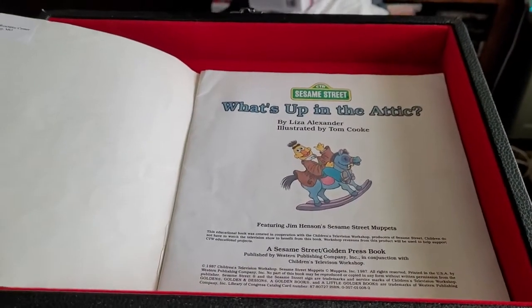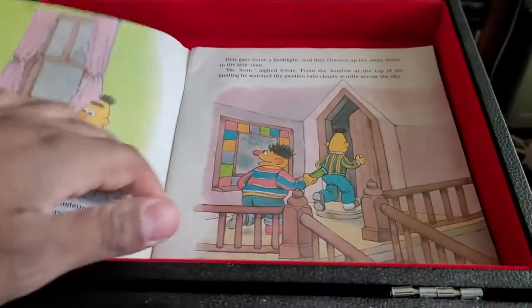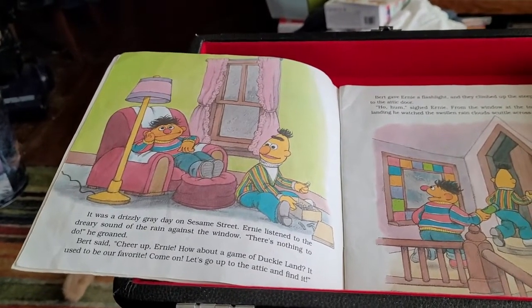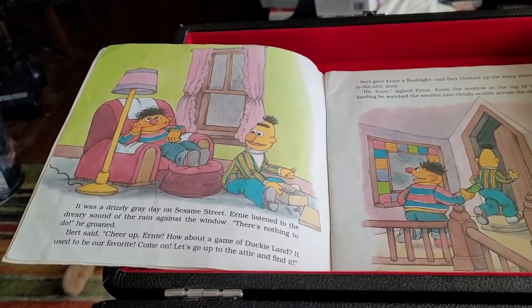Are you ready to begin? Find the page where you see Ernie and Bert sitting in their living room. It was a drizzly, gray day on Sesame Street. Ernie listened to the dreary sound of the rain against the window.